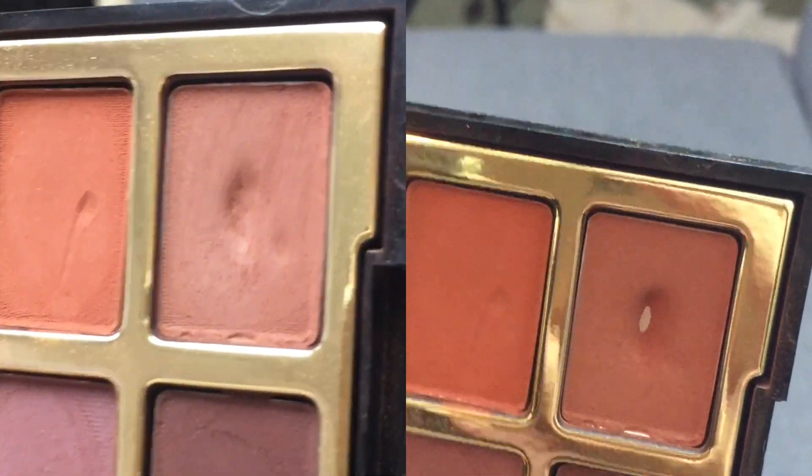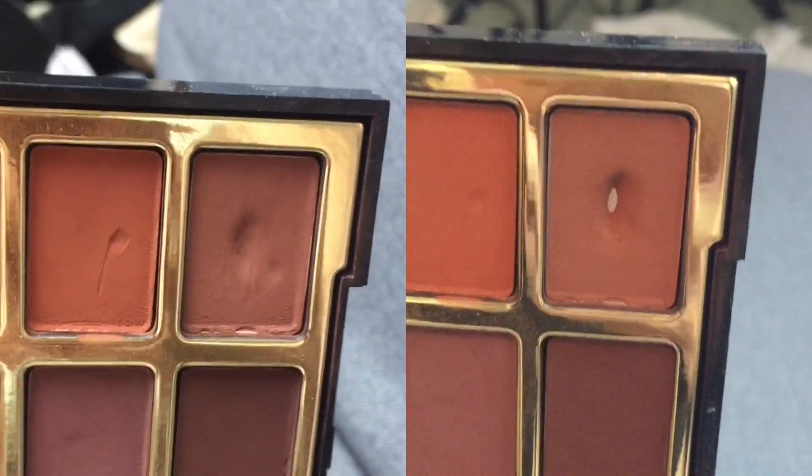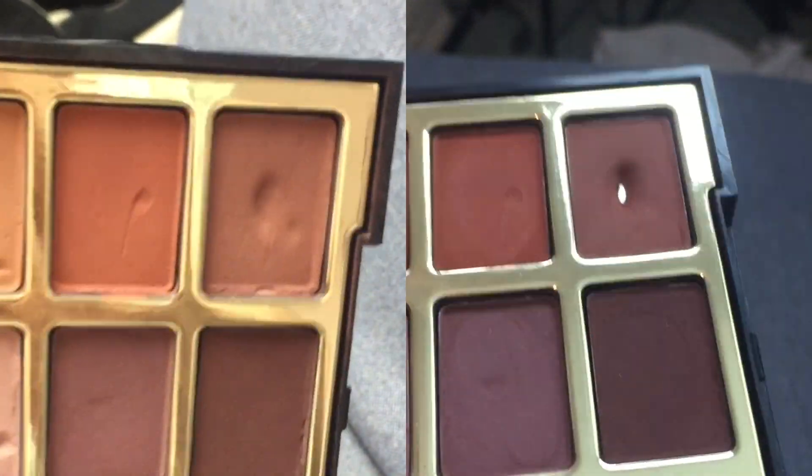The next shade I hit pan on is from the Milani Most Loved Mattes palette — the shade Umber the Sun, which is in the corner here. It's a dark matte brown that reads more red than orange, and I really liked it because it gave more of a reddish-orange look versus a yellowy orange. It had a lot of depth, so I could use it to deepen the crease and outer corner as well. I used it a ton on the lower lash line, which is why I think I hit pan so quickly — I'm actually wearing it on my lower lash line today. I love it, but I am ready to put it back.